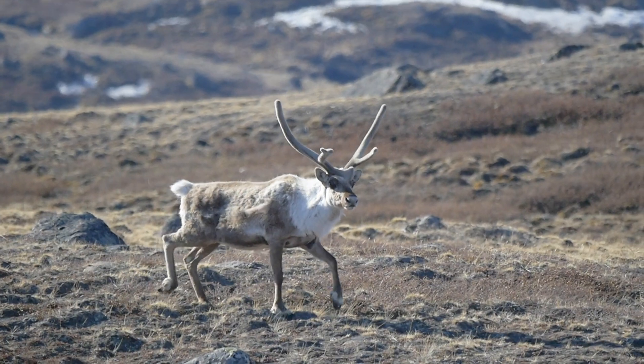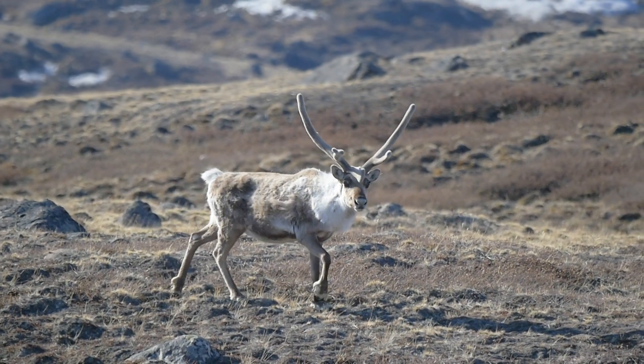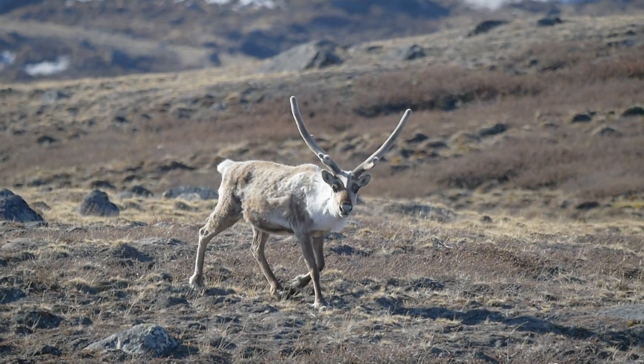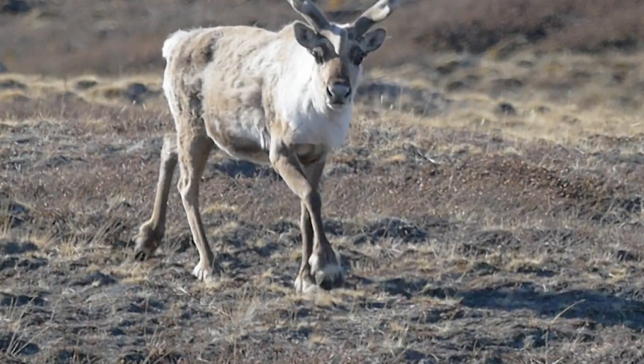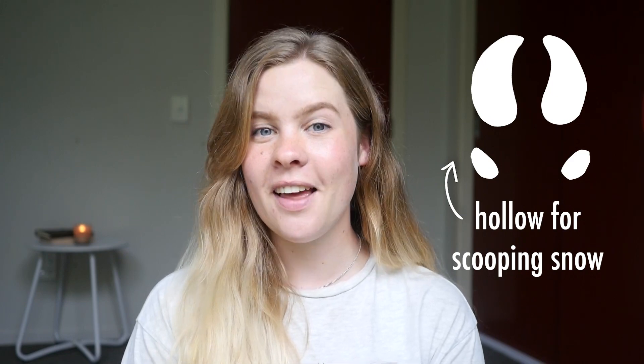An icon of the Arctic tundra, caribou are a species that many of us know and love, particularly in the festive season. You might not have paid much attention to the goofy-looking hooves at the bottom of their legs, but there's a lot of interesting things going on down there. A caribou's hoof is made up of four toes and is concave, great for scooping away snow to get to lichen beneath.